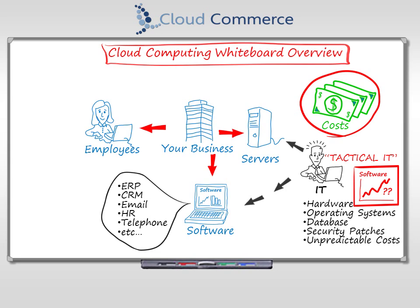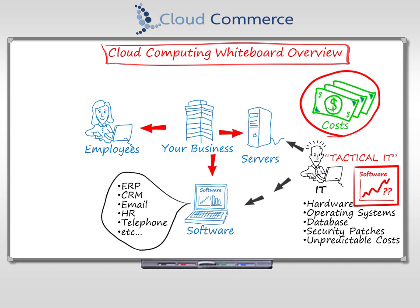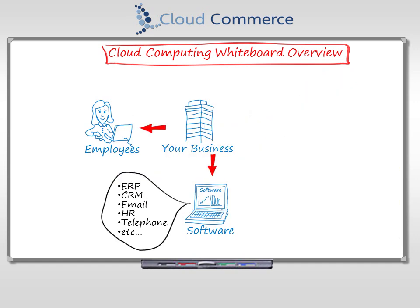What if there was a better way? It's cloud computing. Cloud computing offers a revolutionary approach for businesses in how they acquire technology. What if, instead of buying servers, software, and IT employees, you could pay to use the same or better system, but it's operated and managed by another company?